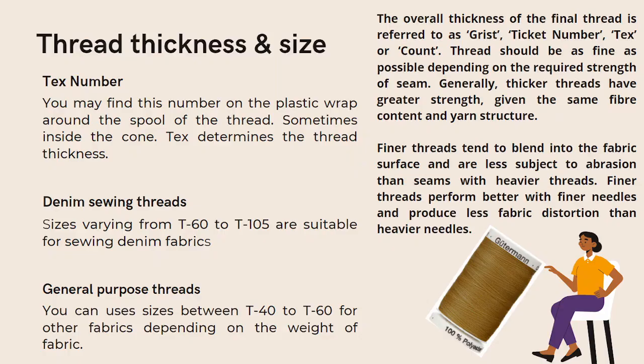When buying a thread, you have to keep in mind the tex number. The overall thickness of the final thread is referred to as the ticket number, tex, or the count. Thread should be as fine as possible depending on the required strength of the seam. Generally, thicker threads have greater strength. Finer threads tend to blend into the fabric surface and are less subject to abrasion than seams with heavier threads.